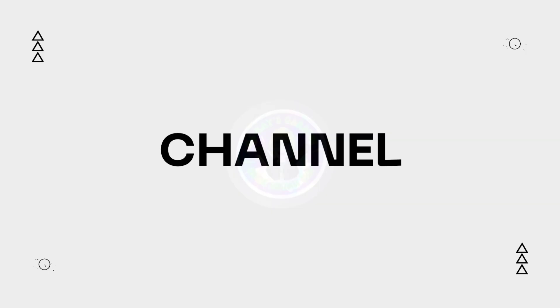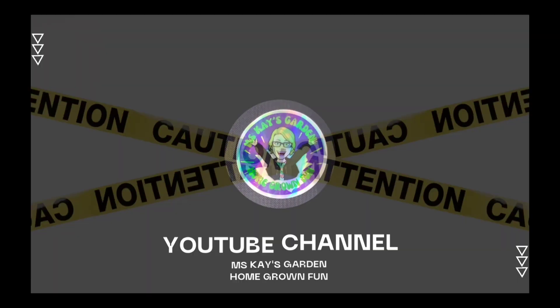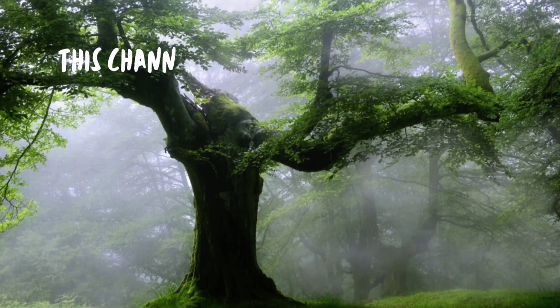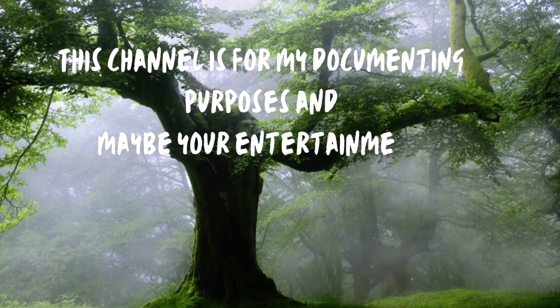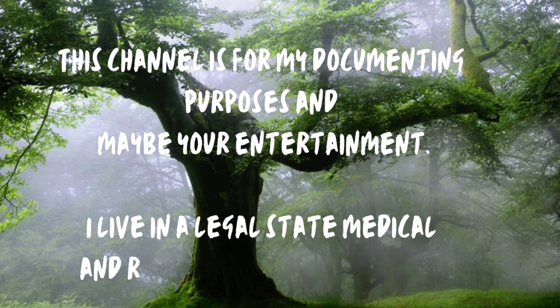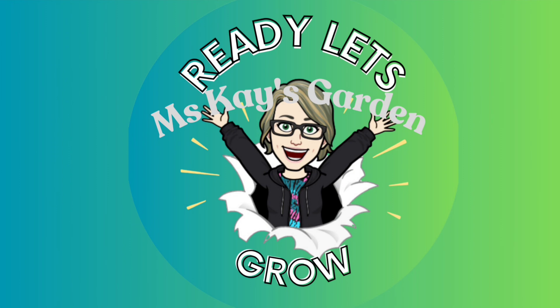Welcome to my channel, Miss Kay's Garden — homegrown fun. Attention: this channel is not for children, for adults only. This channel is for my documenting purposes and maybe your entertainment. I live in a legal state — medical and recreational are allowed. Ready? Let's grow!